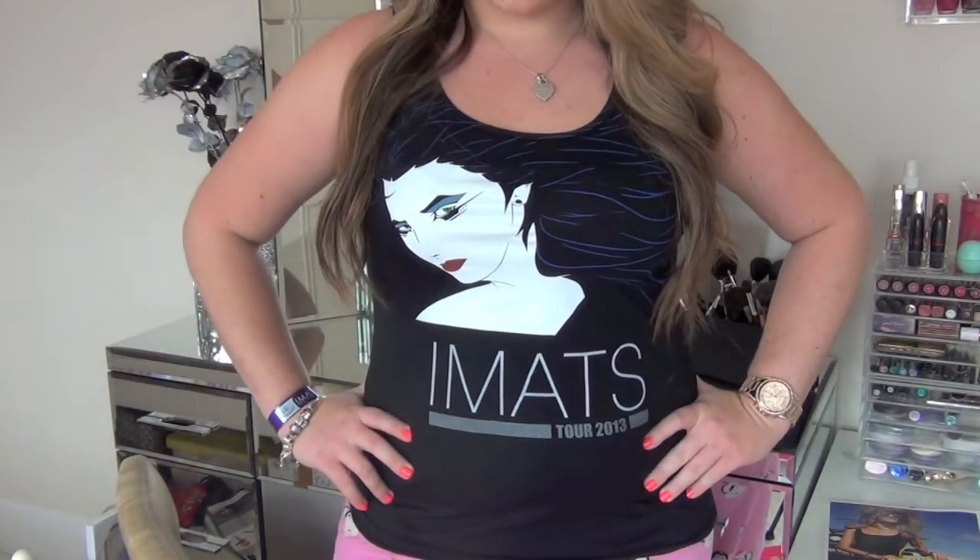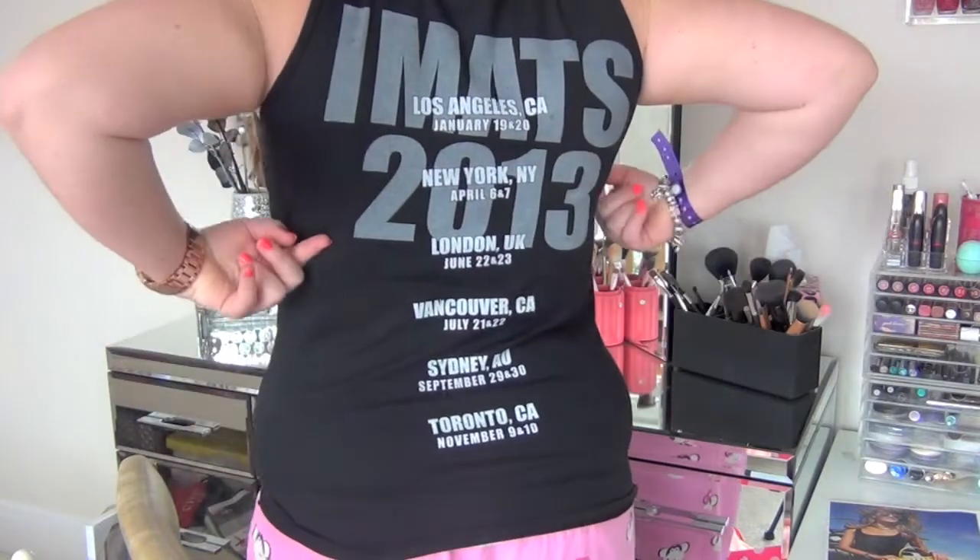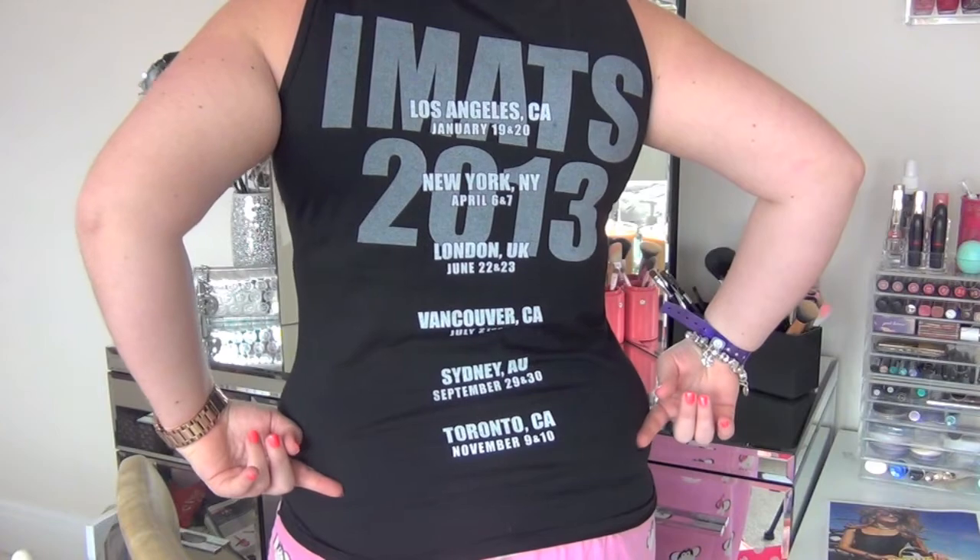First of all, I might as well start with what I'm wearing. This is a t-shirt I bought at iMats — it says iMats Tour 2013, with this girl with big flicks on it. I loved this shirt; it was £15. The back says iMats 2013 and lists all the places it goes: LA, New York, London, Tokyo, and Sydney. My mum got one too because she was really excited. Her one was off-the-shoulder for £26, mine was £15 but I like this style best, so we can just swap.